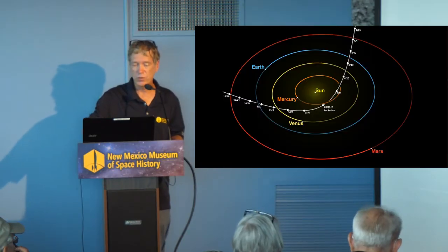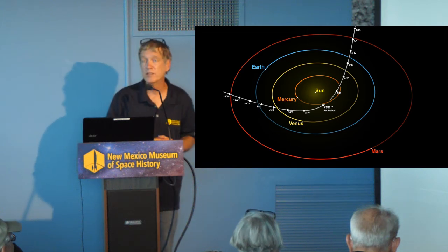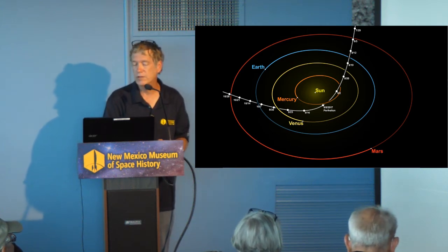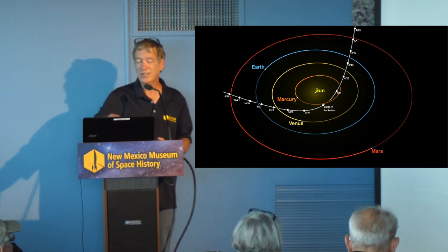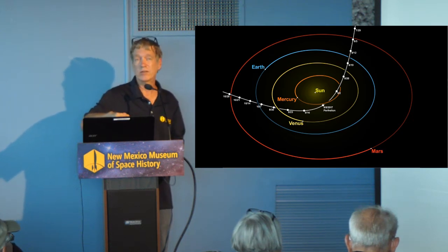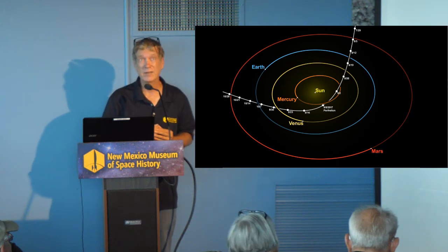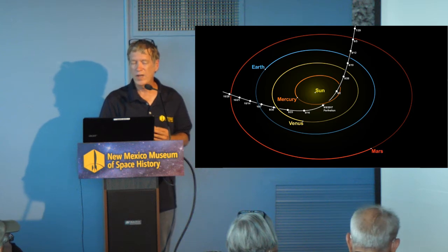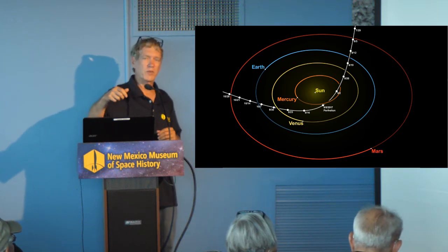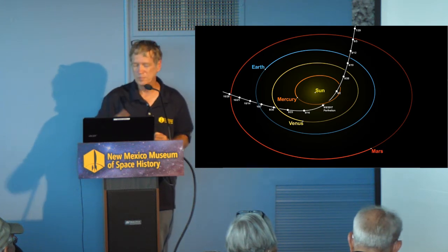This is 'Oumuamua's actual path. In 2017, it passed very close to the sun inside the orbit of Mercury, fairly close to Venus, and interestingly enough, fairly close to Earth — about 20 million miles, or about 80 times the Earth-Moon distance. So it seems like a long way, but if you're going to throw something at the solar system at random, it's interesting that it passed that close to us.